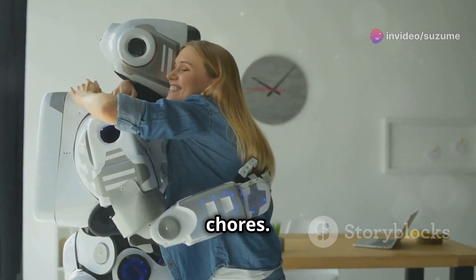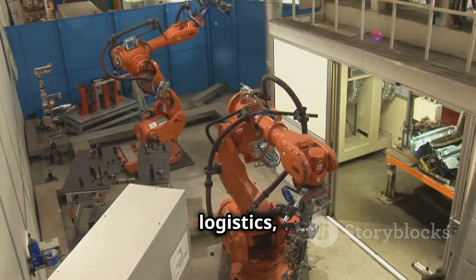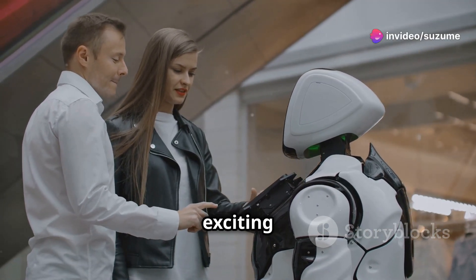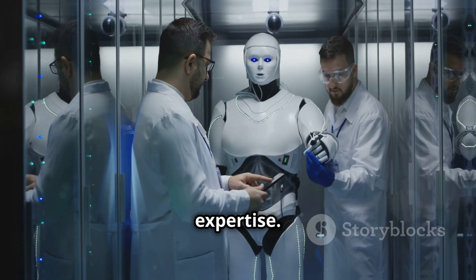These achievements highlight the system's adaptability and its potential to revolutionize industries such as manufacturing, logistics, and healthcare. Moreover, HPT's ability to learn from human demonstrations opens up exciting possibilities for collaborative robotics, where humans and robots can work side by side, learning from each other and sharing expertise.